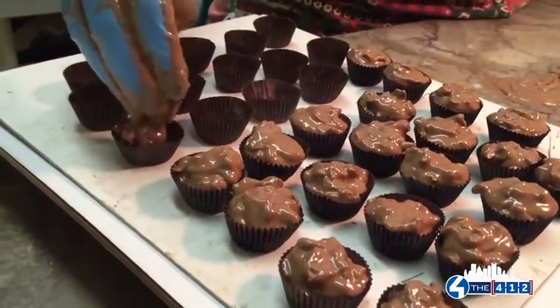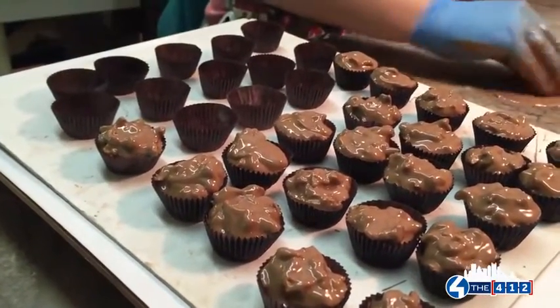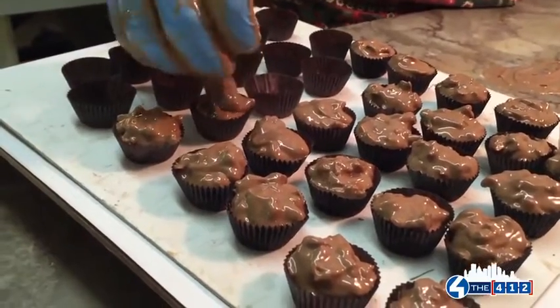Right now we're doing pretzel clusters. After 100 years, we must be doing something right, so we don't want to change. We're still doing the same quality that my grandparents did — we haven't changed one thing here and we don't plan on it.